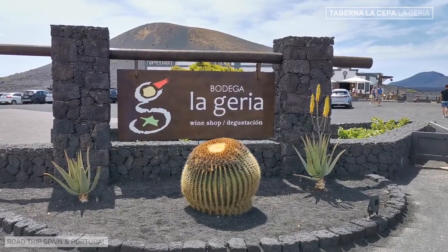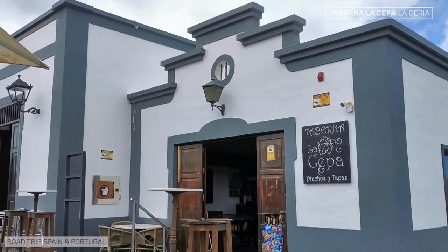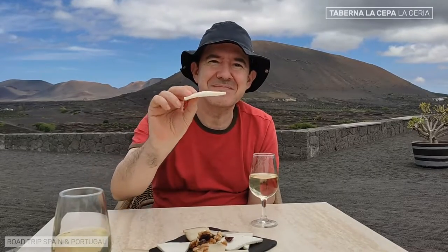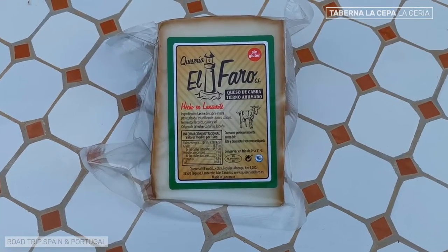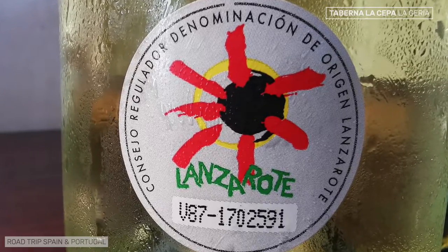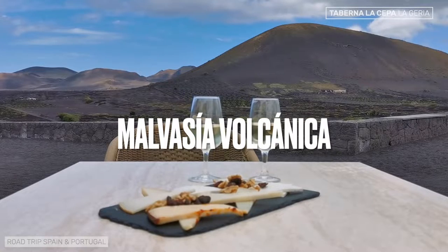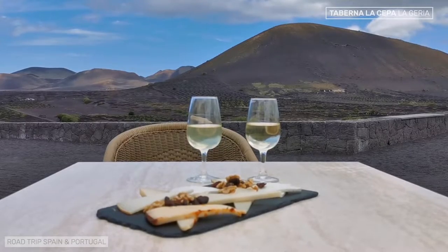There is a bar next to Bodegas La Geria — the Taberna La Cepa — where we didn't have a proper full meal, but we did take the opportunity to try a table of local cheeses accompanied by wines from the winery, with spectacular views. If you like cheese in Lanzarote, you can't miss the local goat cheese — all goat, because there are no cows in Lanzarote. The wines of the Lanzarote denomination of origin are also exceptional, especially the dry and semi-dry whites made from the Malvasia Volcanica grape variety. In our top 15 video about Lanzarote, we talk about wine production on the island.